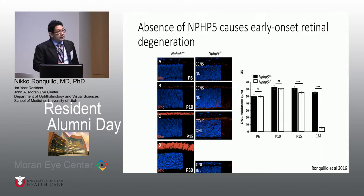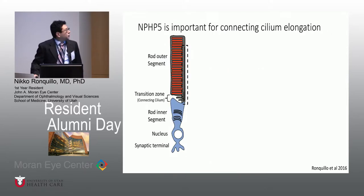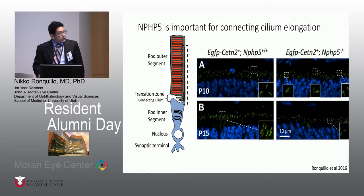In knockout mice, there is early-onset retinal degeneration. I want to draw your attention to the thickness of the outer nuclear layer compared to normal animals — at one month of age, it's almost completely gone. As for why it causes retinal degeneration, we think NPHP5 is important in the connecting cilium, which connects the inner segment to the outer segment of photoreceptors. In normal mice, the connecting cilium elongates, but in knockout mice it remains just two dots and never elongates.